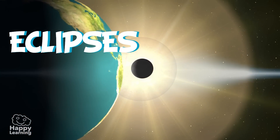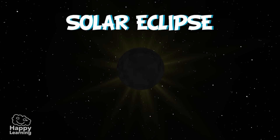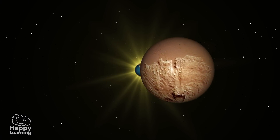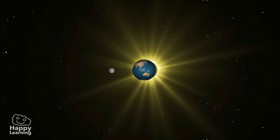There are two types of eclipses: a solar eclipse and a lunar eclipse. But first, do you know what an eclipse is? An eclipse occurs when an astronomical object is temporarily obscured.